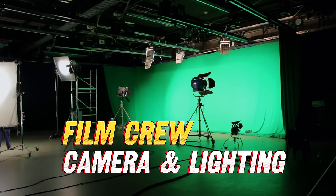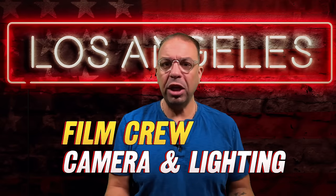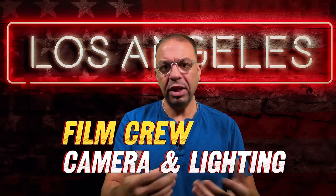What do people do on a film set? I was going to do one long video, but there are so many jobs on a film set that this would be a six-hour video, so no one's going to watch that. This is going to be a 13-part series. The first part, in this video, we're talking about camera and lighting.